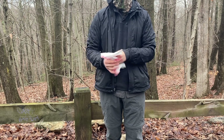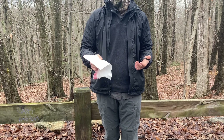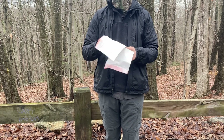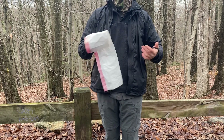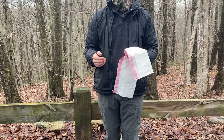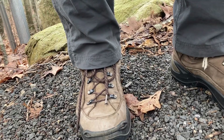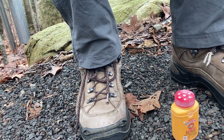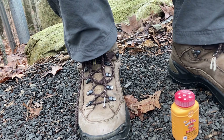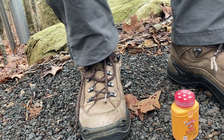Keeping your pack dry is honestly pretty simple. Use a liner, and if you want to double up, add a pack cover — but the priority should be on the liner over the cover. A simple garbage bag or contractor bag does exactly what you need to keep everything dry inside your pack. Just take good care of it and don't let it get any holes.